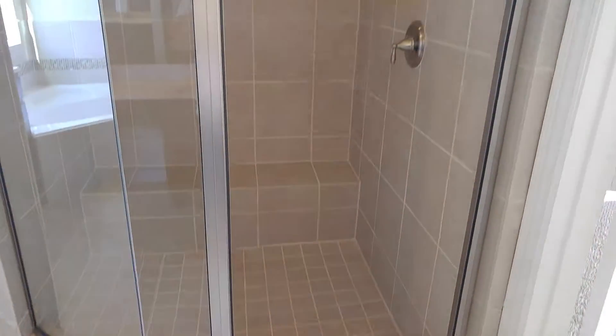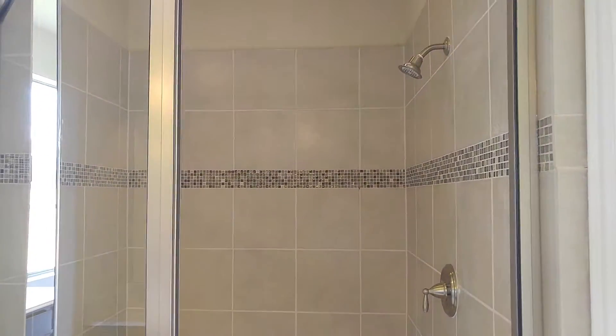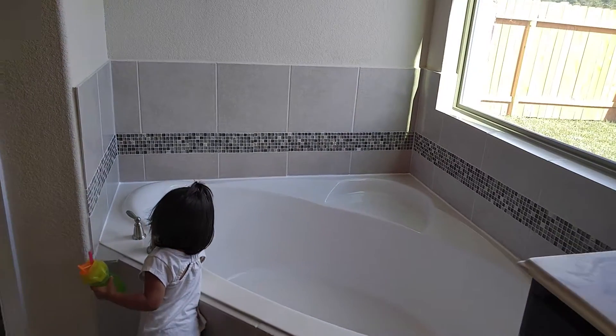It's just one huge walk-in shower — probably fits about four people. This is the upgraded master bath. The tile would be included in the package.